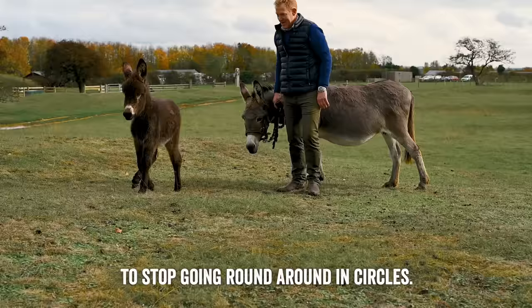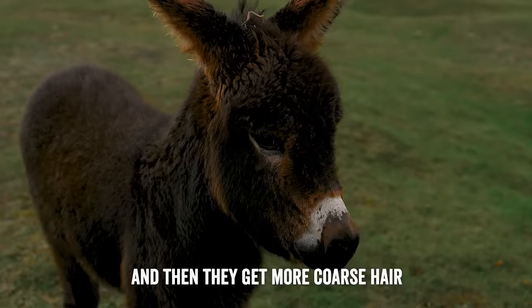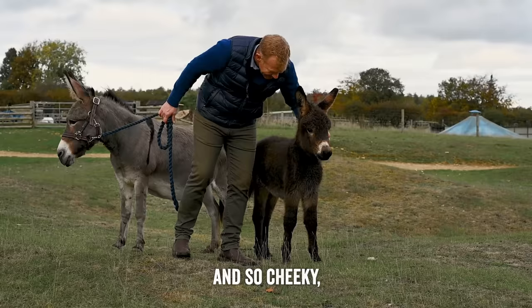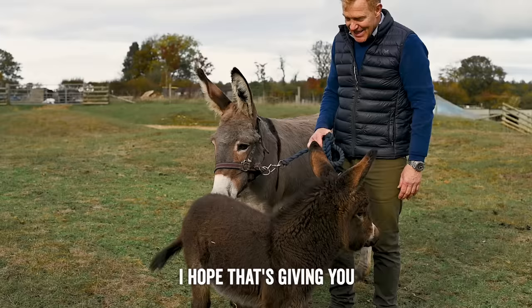When donkey foals are born they're really fluffy, like soft teddy bears. As they get older they lose their foal fluff and then get more coarse hair like the mature donkeys. Because they're so fluffy and so cheeky, they are probably one of the sweetest baby animals. I hope that's given you a bit of an insight on how to look after donkeys — I hope you've enjoyed it, I certainly have.